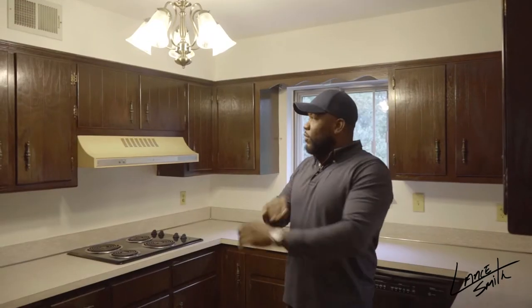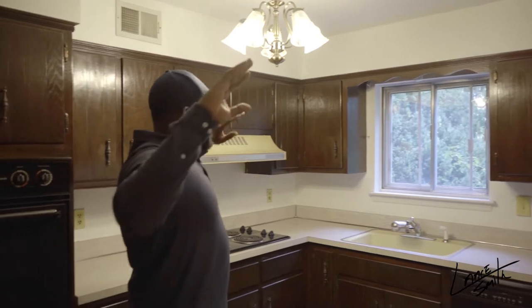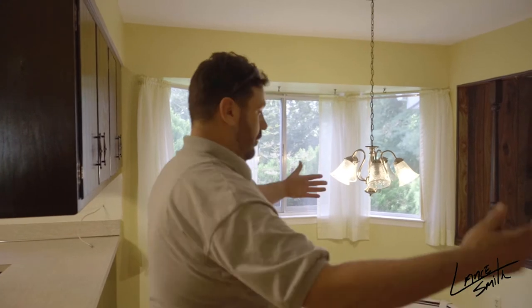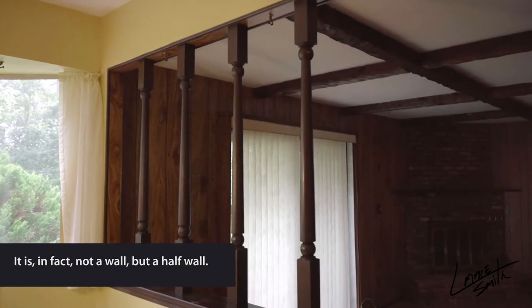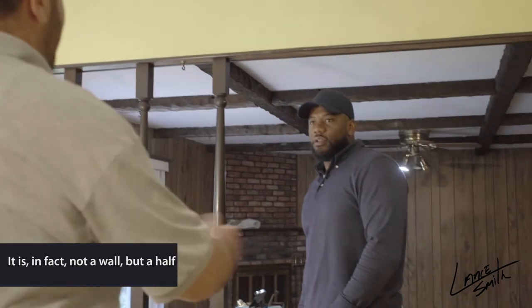It's all coming out. All these cabinets are coming out, this wall is going to come out, we're going to open this up — it's going to look humongous. We're going to open up this half wall and remove it completely.